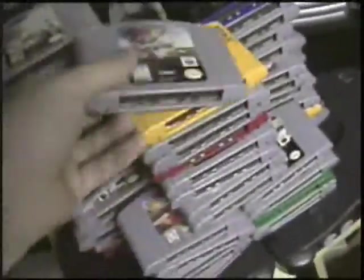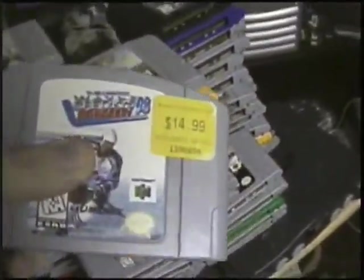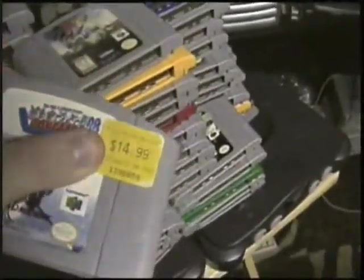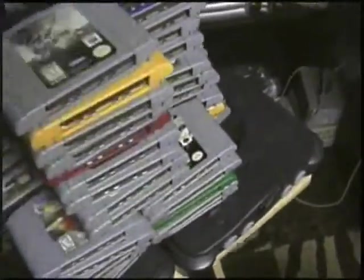Vigilante 8 — good, awesome, excellent, epic. Like, most of these are great. Wayne Gretzky's 3D Hockey 98 — another sports game, but there's something about this one that just seems more unique. If you see it for a lot less than this price, pick it up.